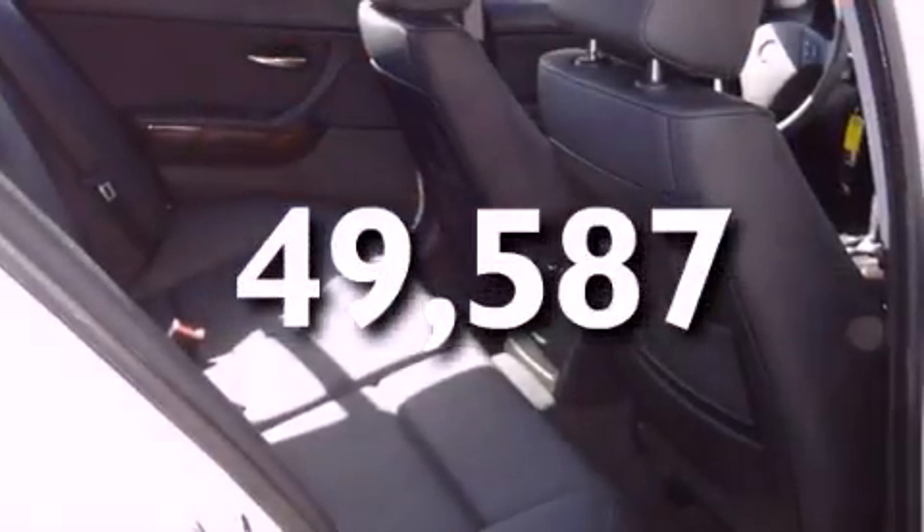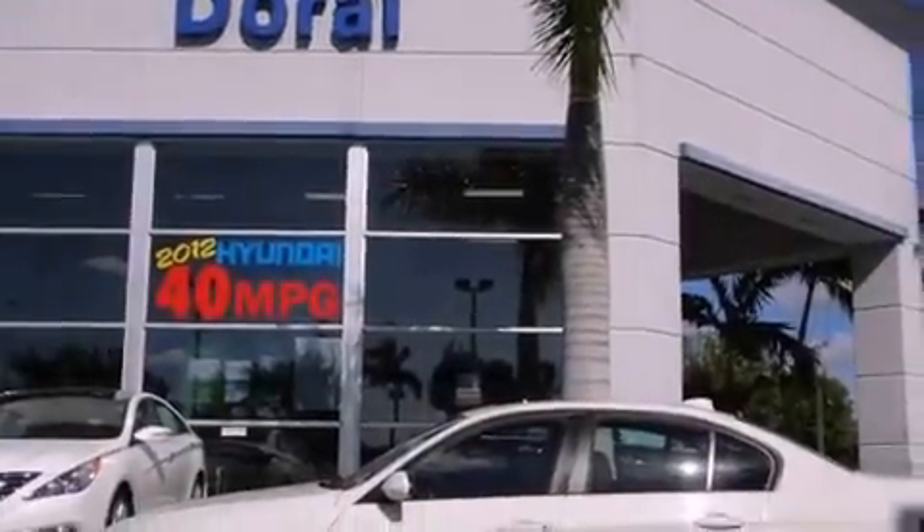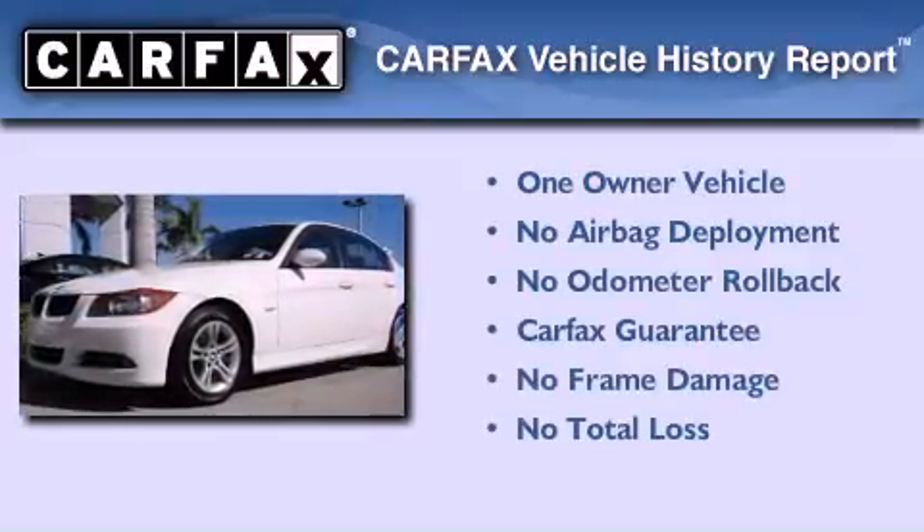With an EPA estimated rating of 28 miles per gallon on the highway, this vehicle is clearly a fuel-efficient choice. This BMW has had only one owner and it qualifies for the Carfax buy-back guarantee.